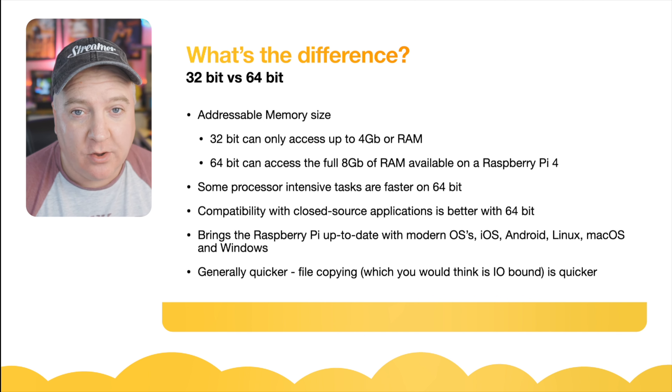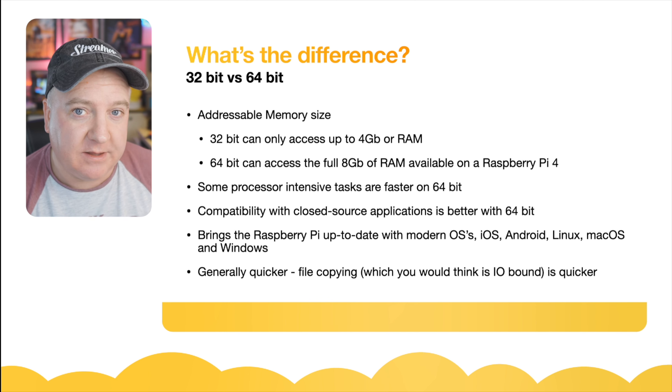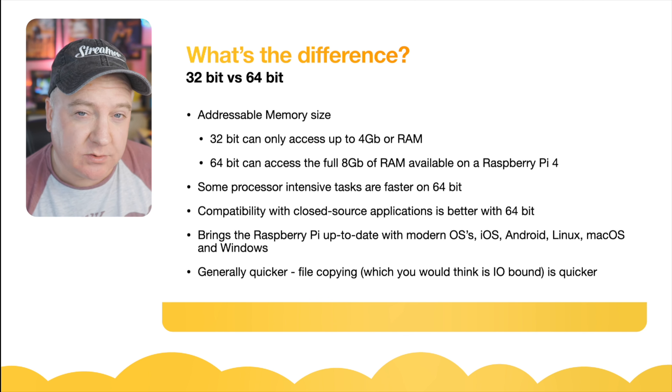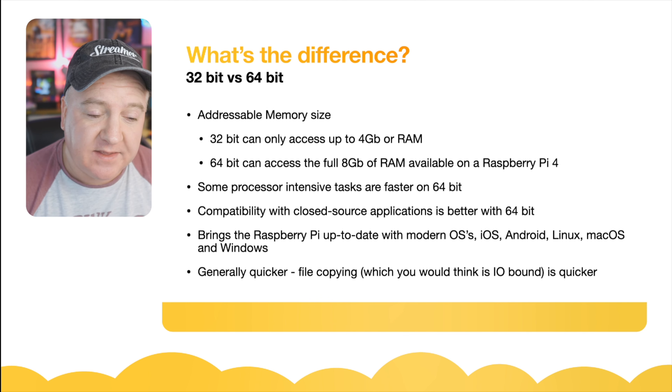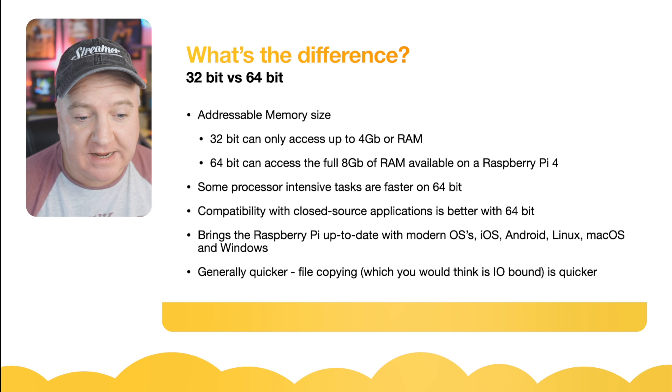Some processor-intensive tasks will run much quicker under the 64-bit version. Generally things like file copying, which you would have thought was I/O bound, is a lot quicker because it can copy twice as much at the same time due to the double address width. Compatibility with some closed-source applications is also better under the 64-bit version, and this brings the Raspberry Pi up to date with other modern OSes such as Android, iOS, Linux, macOS, and Windows.